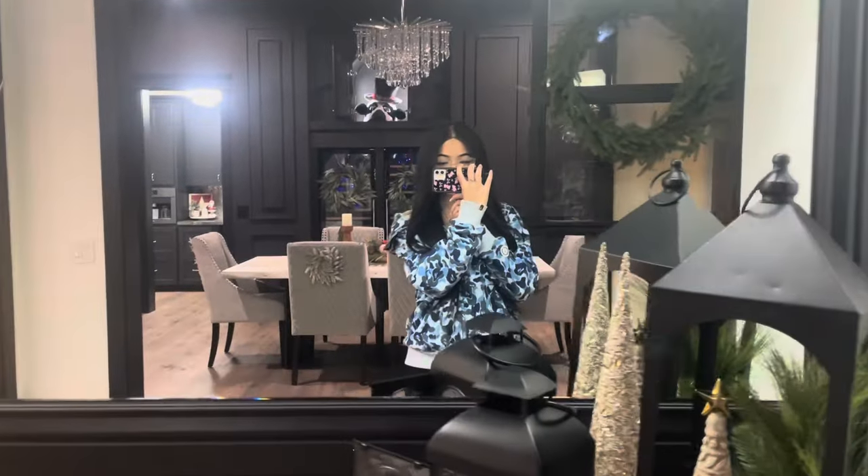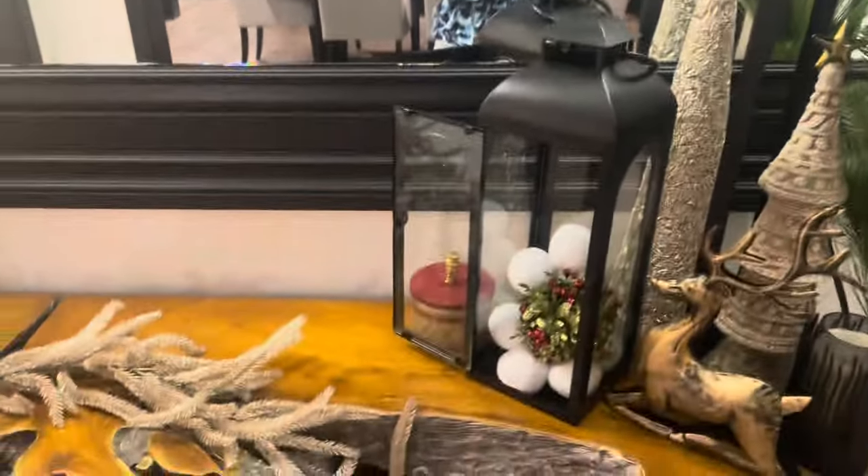I'm not showing my room in this video by the way, because that's just going to be a whole separate video. So let's just get on with it. I'm starting at the front of the house — here's the front of the house, guys.